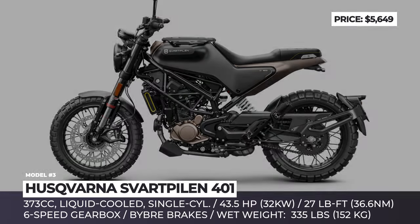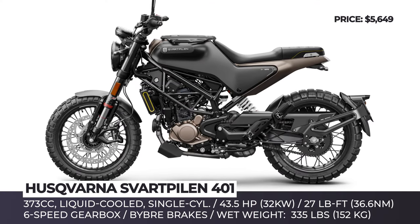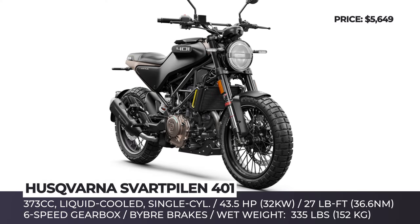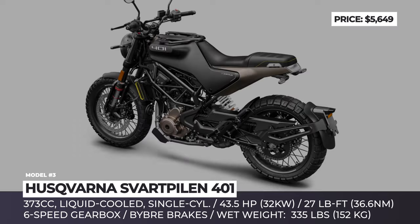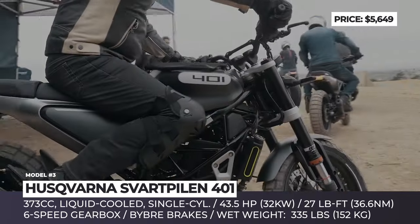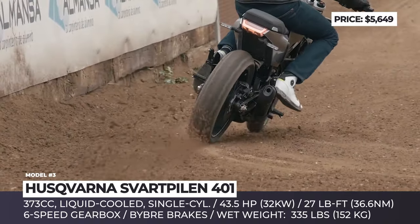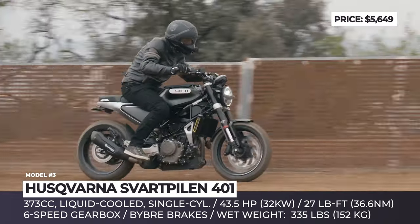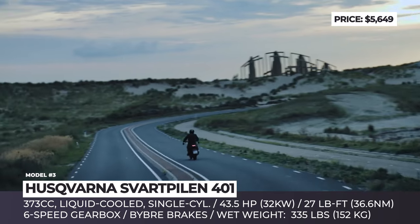Husqvarna Svartpilen 401. The brand's black aero bike took years to go from a design sketch to a production model, finally hitting assembly lines in 2018. Today it is available across most of the brand's major markets as an urban-riding model capable of taking you to weekend adventures. The Svartpilen 401 focuses on making your ride comfortable, looking good, and keeping its weight under 350 lbs with 2.5 gallons of fuel on board.